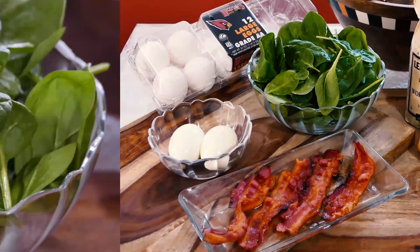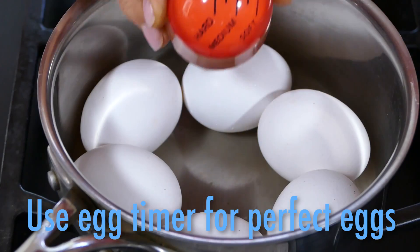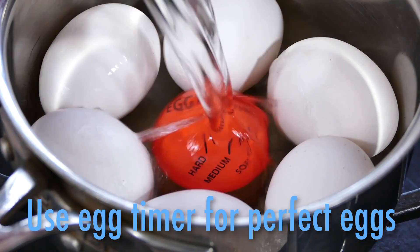Here's what you'll need. For the salad: fresh baby spinach, crisp bacon, and two eggs. For hard-boiled perfection, I use this egg timer.